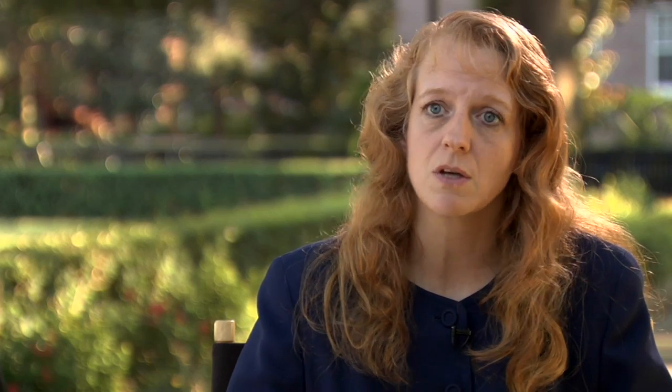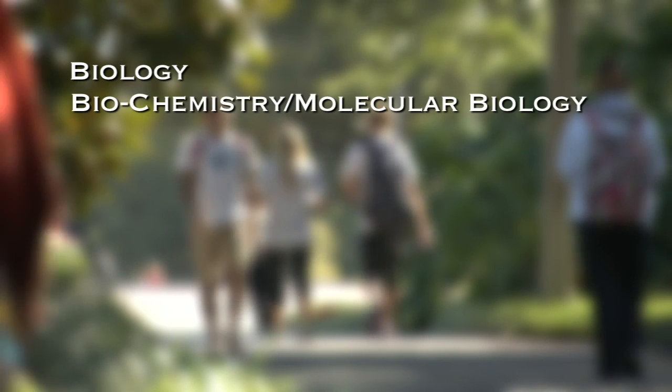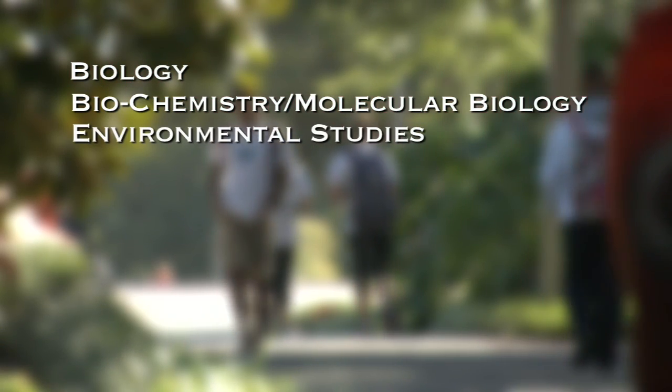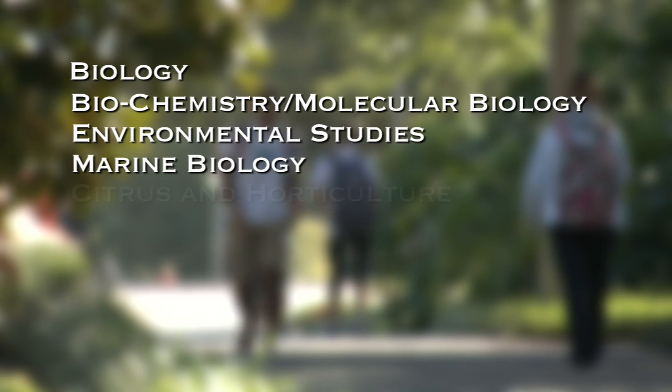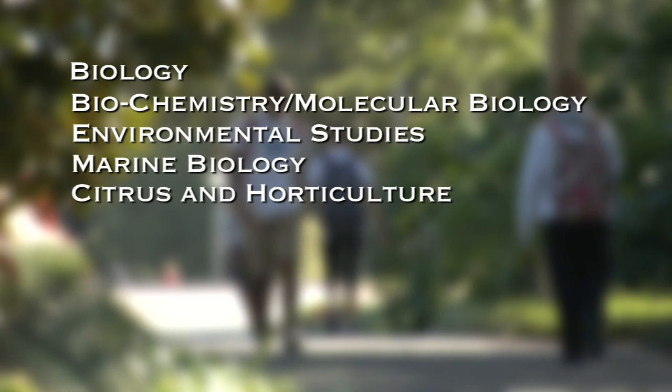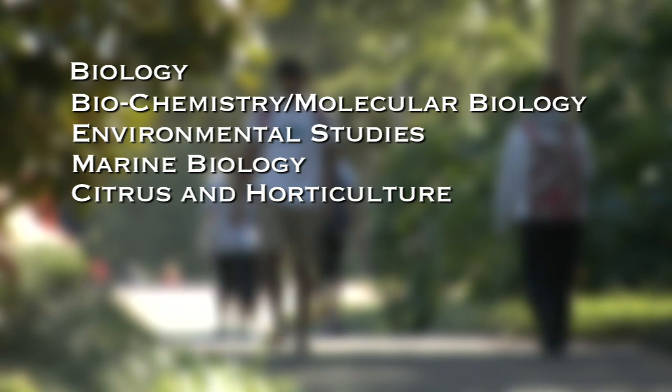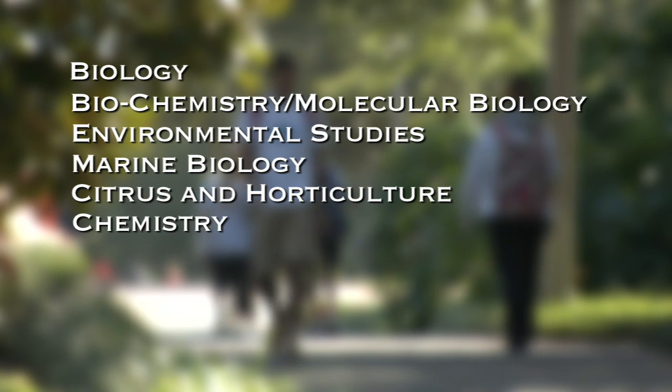In the life sciences, for students who are interested in that track, we've got several majors including biology, our BMB or biochemistry molecular biology major. We have an environmental studies program and we also have marine biology. We also have a citrus and horticulture program — it's the only undergraduate citrus major in the nation — and of course we also have a chemistry major.